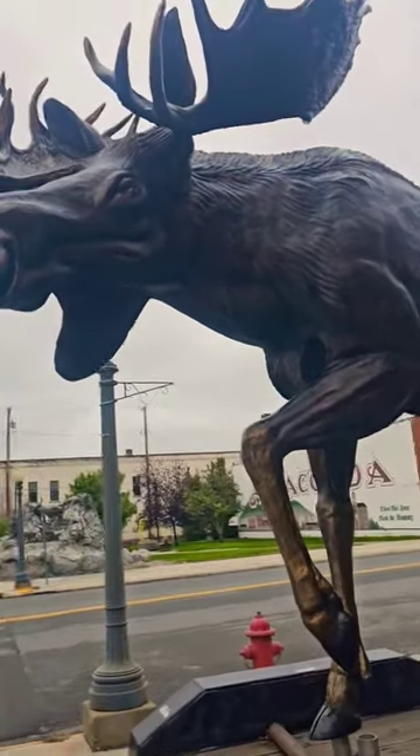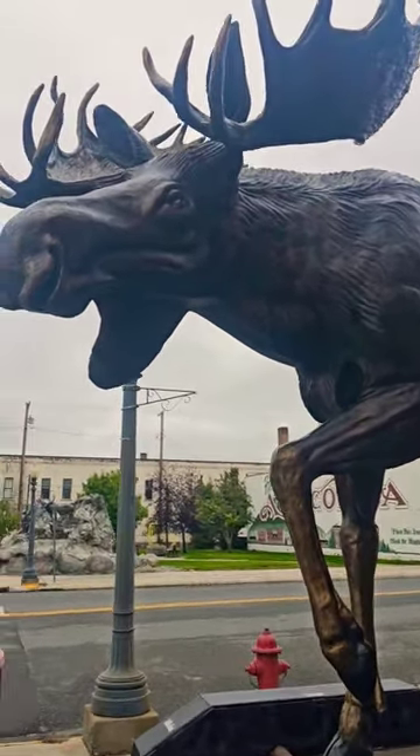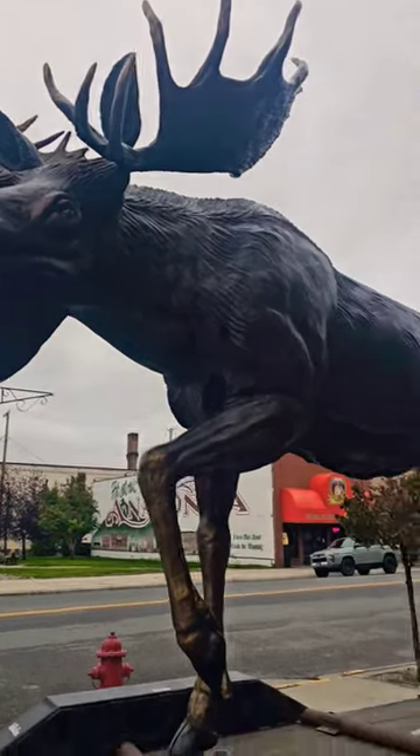If you guys want to see more stuff like this, come check out the Art Expo here at Anaconda this weekend. It's going to be a fun time.